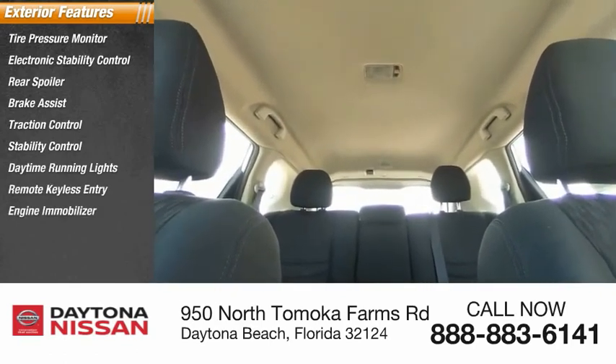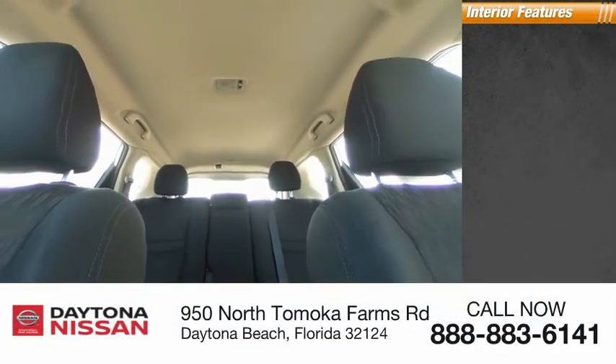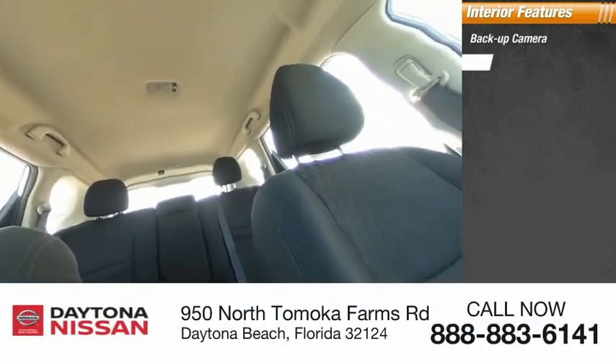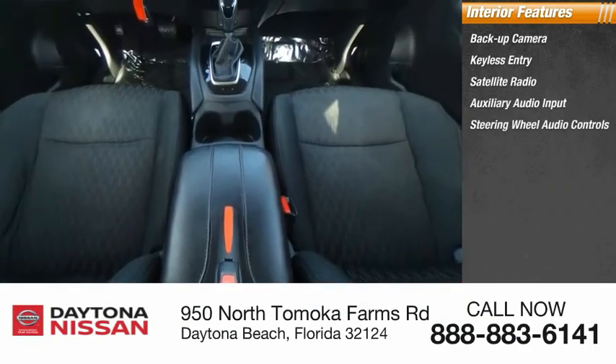Inside you'll find a backup camera, keyless entry, satellite radio, auxiliary audio input, steering wheel audio controls, security system, MP3 player, and low tire pressure warning.